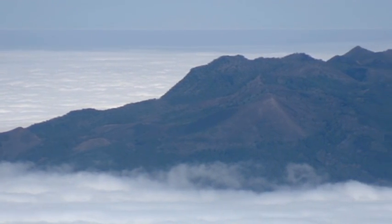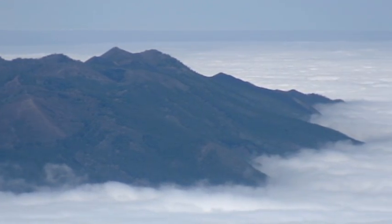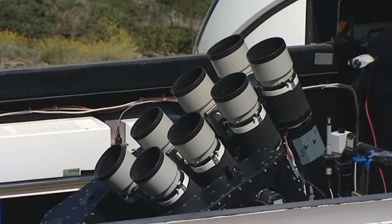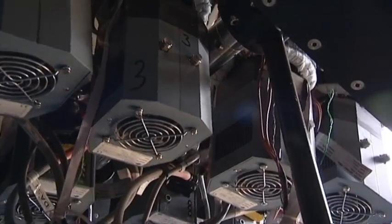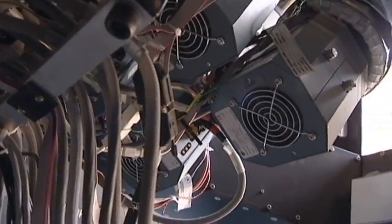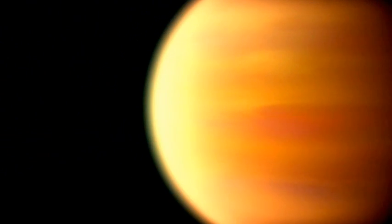On top of a volcano, on the island of La Palma, lives a curious-looking creature called Super Wasp. Wasp stands for Wide Angle Search for Planets, but these are exoplanets, planets outside our solar system, orbiting around distant stars.